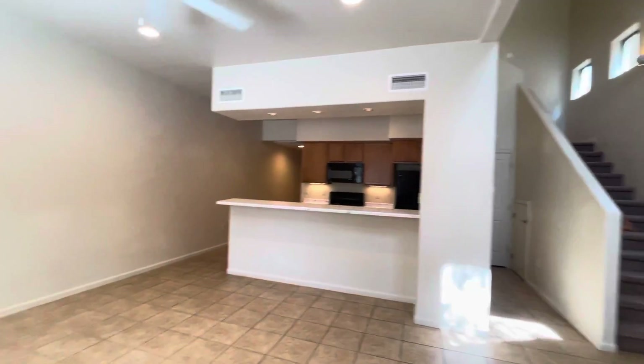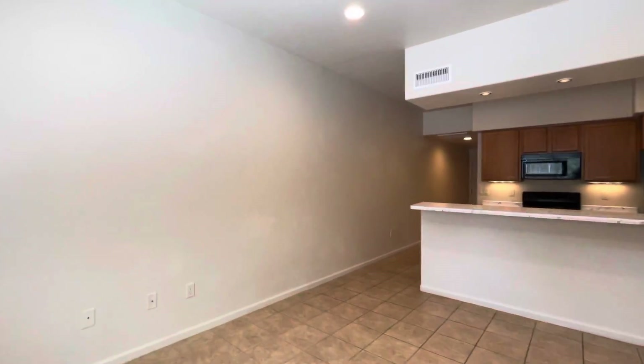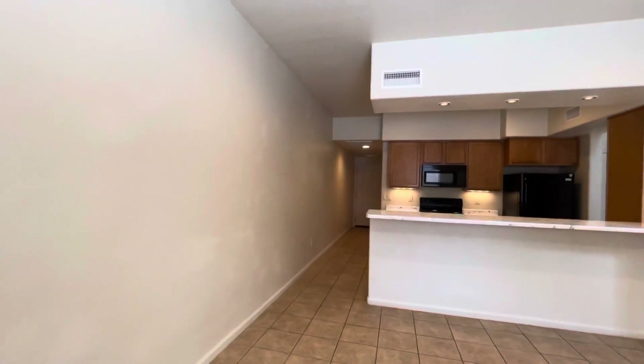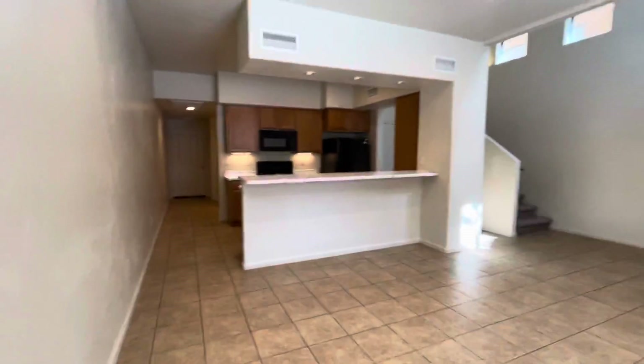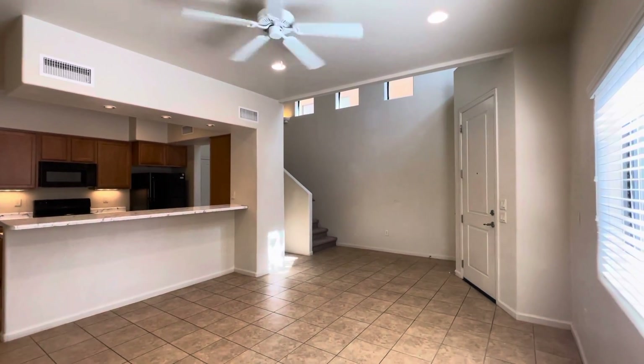Hi, this is Maggie with Habitation Realty. Today I'm showing you a three-bedroom, three-bath, two-story townhome conveniently located near Sam Hughes and the University.